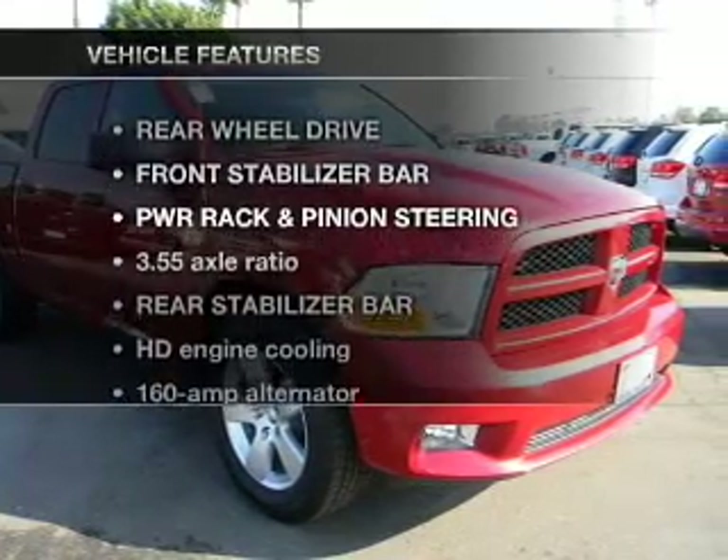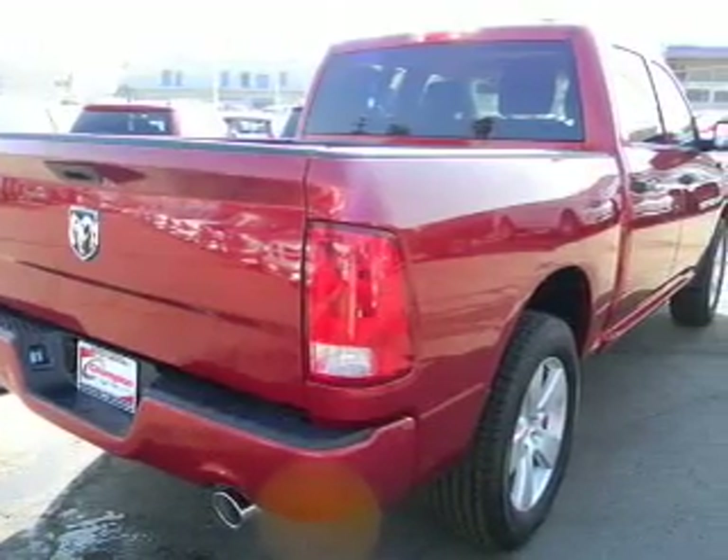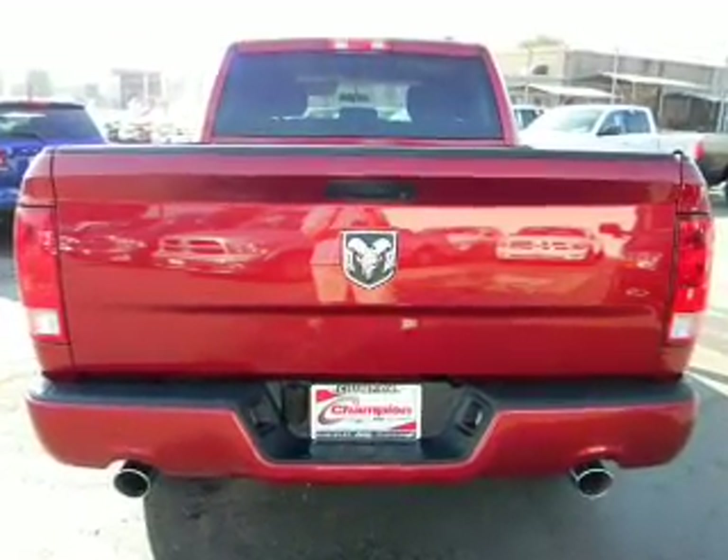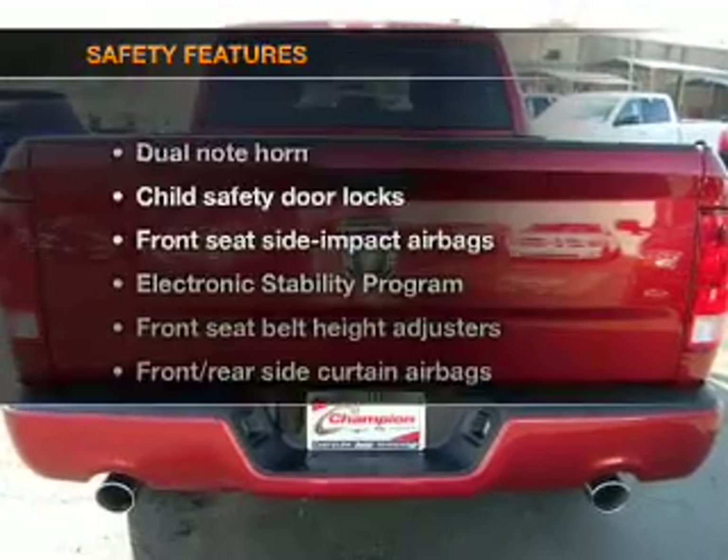Plus, enjoy these notable features that are included in this vehicle: air conditioning, power door locks, power windows, power steering, cruise control, and an adjustable tilt steering wheel. And for your peace of mind,